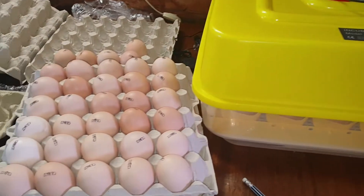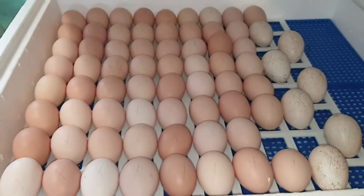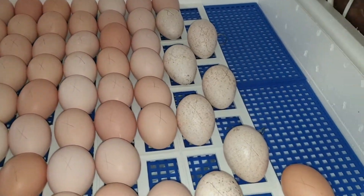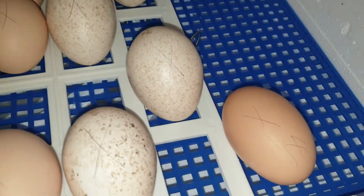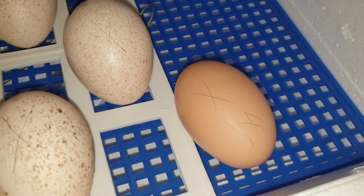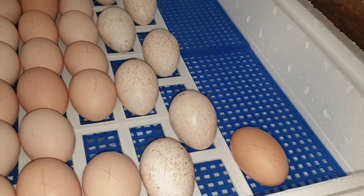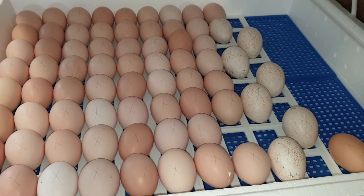Это у меня первый инкубатор — пошла закладывать яйца во второй. Ну вот, и второй инкубатор готов. Тут сбоку положила индюшиное яйцо. А здесь есть вот такое нестандартное — оно длинное, вытянутое. Скорее всего, с него ничего путёвого не будет, но я его в сторонку отложила. Посмотрим.